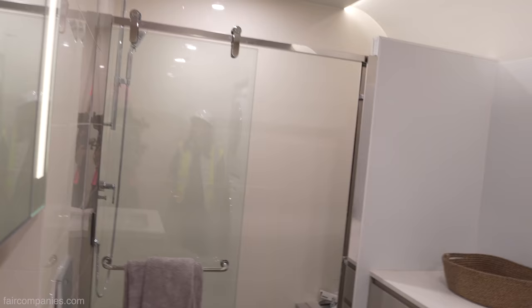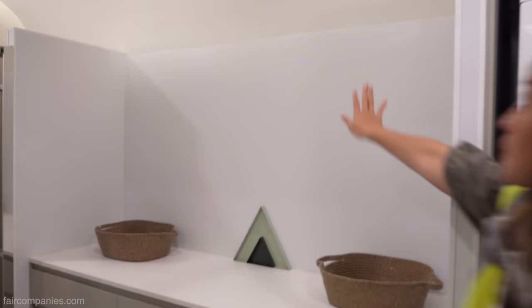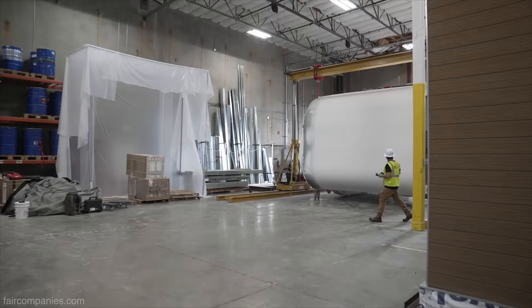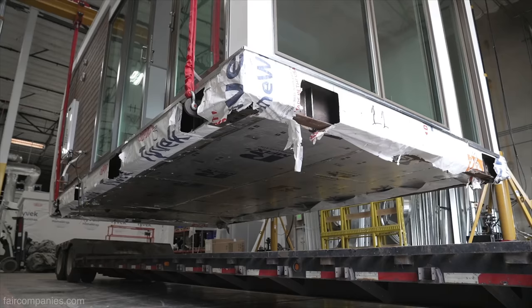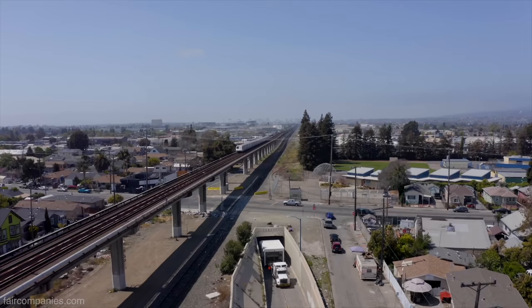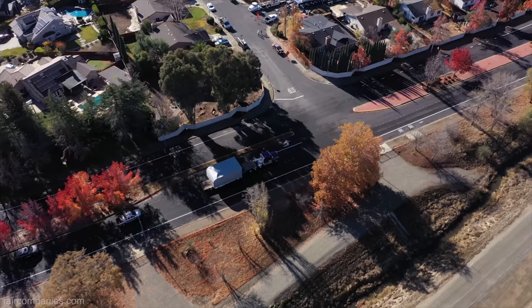The bathroom is a full shower — it's a proper ADU. This part is all 3D printed, like the curves. It comes delivered to your house — everything is printed and assembled here, put on an oversized trailer, and craned into your backyard.